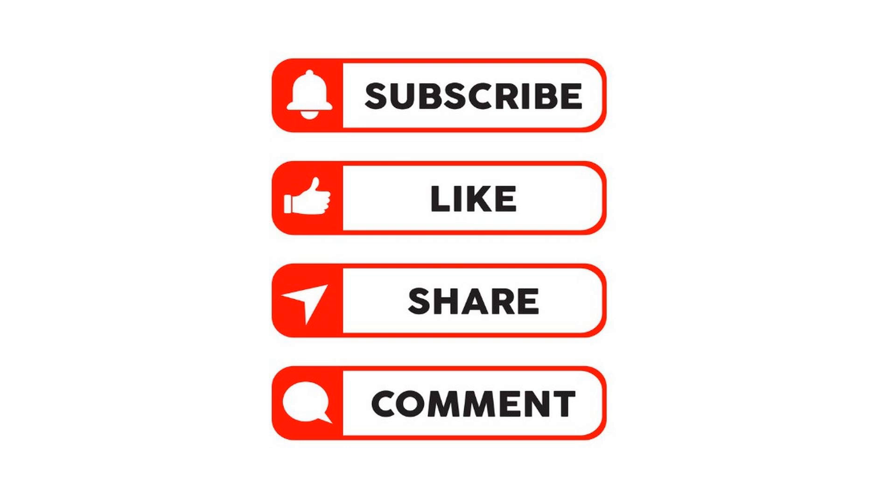Remember to subscribe and like — it's essential to support the channel and help me bring new videos. Thanks and see you in the next video.